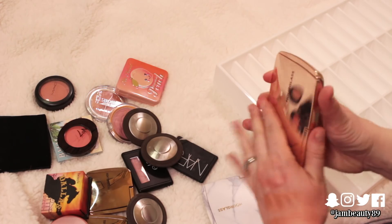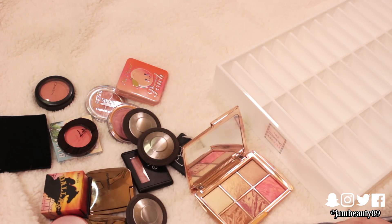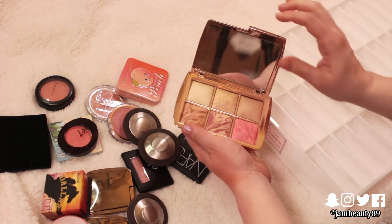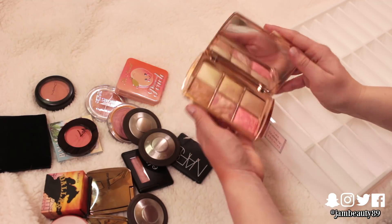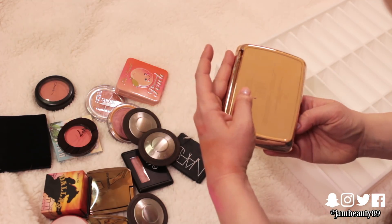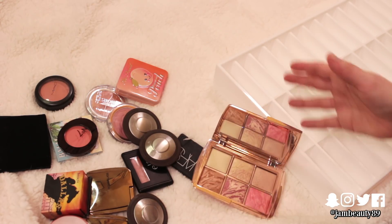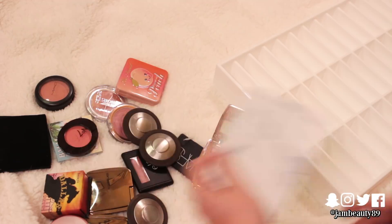I have two Hourglass palettes. Do I really need both? The problem is I really like both. This one I like more — it's got more variety, so I can travel with it and I have a lot of options. It gets so dirty but it's so good. So I think I'm going to pass this other one on. I'm surprising myself.